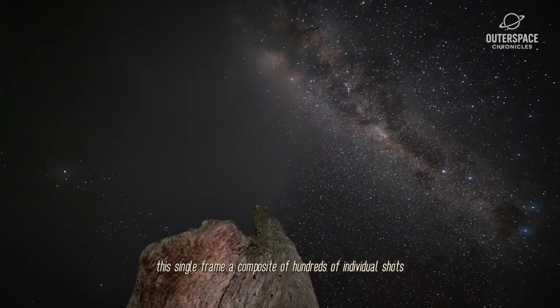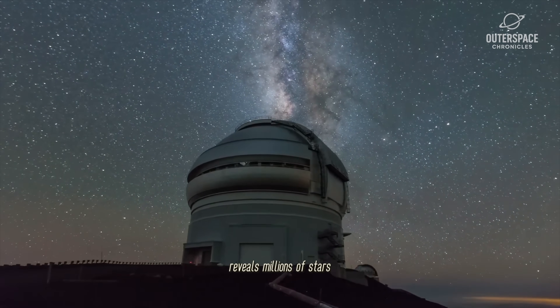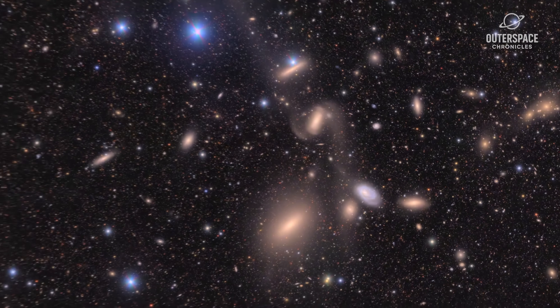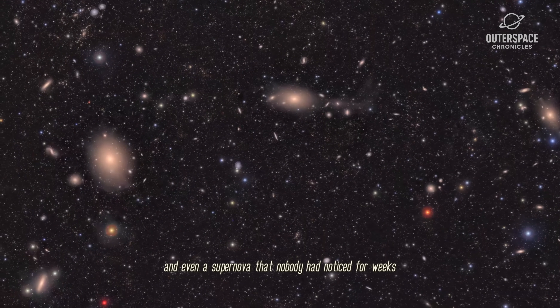This single frame, a composite of hundreds of individual shots, reveals millions of stars, thousands of asteroids, and even a supernova that nobody had noticed for weeks.